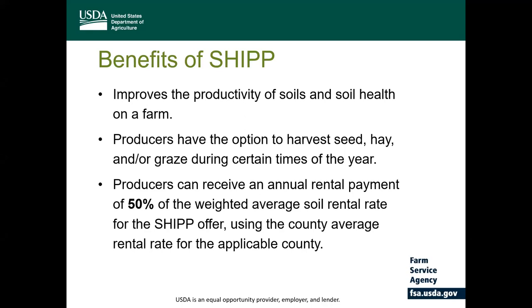Producers are able to improve the productivity of the soil and soil health on a farm program by participating in this pilot program. Producers will have the option to harvest the seed. They can hay and/or graze the acreage during certain times of the year without penalty, and that is a key difference from the standard CRP program. In exchange for placing land into SHIP, producers will receive an annual rental payment of 50% of the county average soil rental rate. For example, if the county average rental rate is $100 per acre, the producer would receive $50 per acre.